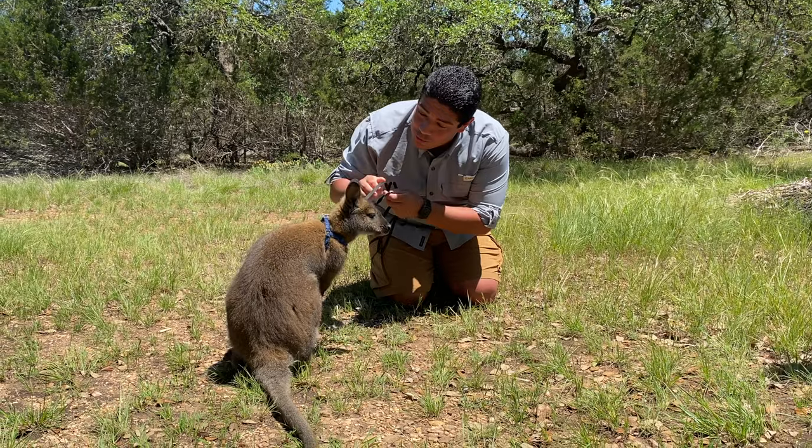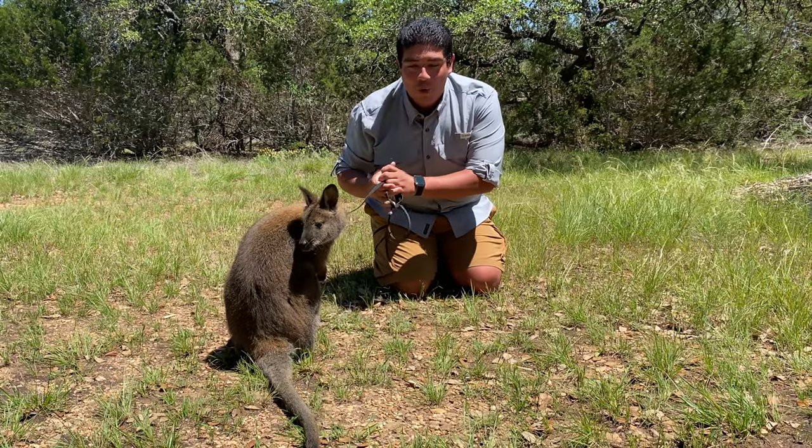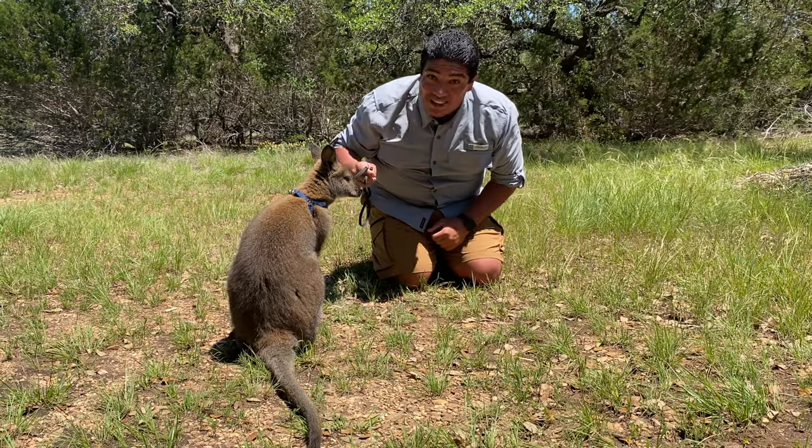Hey everyone, welcome to the Wild Side and this week we're talking all about this wonderful little marsupial. His name is Ranger. What kind of marsupial is he? Find out on this week's Wild Side.